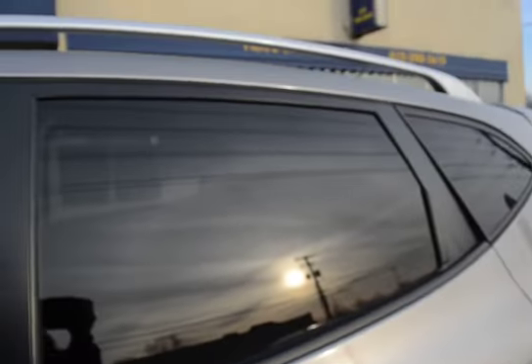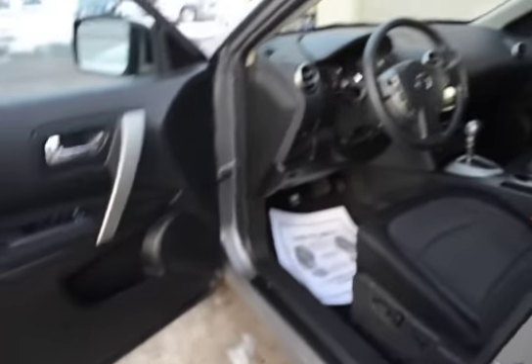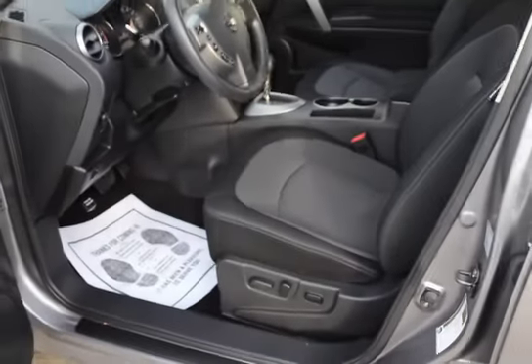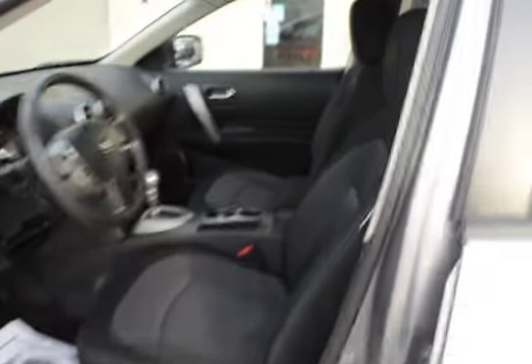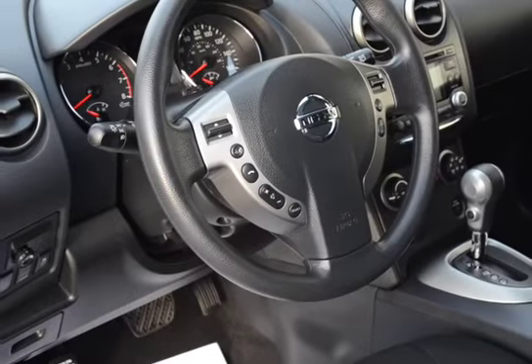It's also got the smart key system, so you don't need to pull the keys out of your pocket or purse — just leave it, the car knows you have it, and just turn, start the ignition with no key. Same with unlocking it, just push the button on the door as long as you have the key on you somewhere.